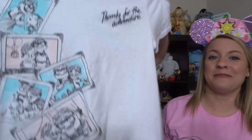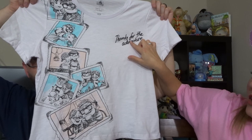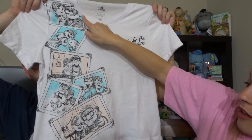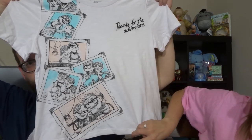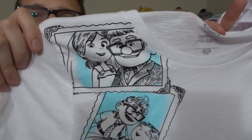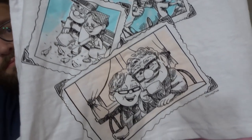It was buy one get one half off, so I ended up getting this shirt too. It's an Up shirt and it says 'Thanks for the adventure.' It's actually embroidered, and over here are all the pictures of Carl and Ellie doing so many great things together. I had never seen this before — not at the parks, not online — but we saw it at the Disney Store and I had to have it. And I started to cry.